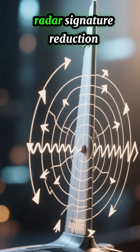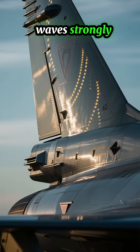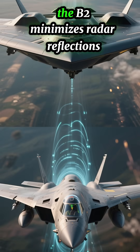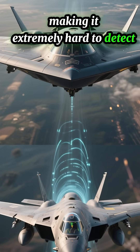1. Radar signature reduction. A vertical tail reflects radar waves strongly, creating a large radar cross-section (RCS). By removing the tail and using a flying wing design, the B-2 minimizes radar reflections, making it extremely hard to detect.